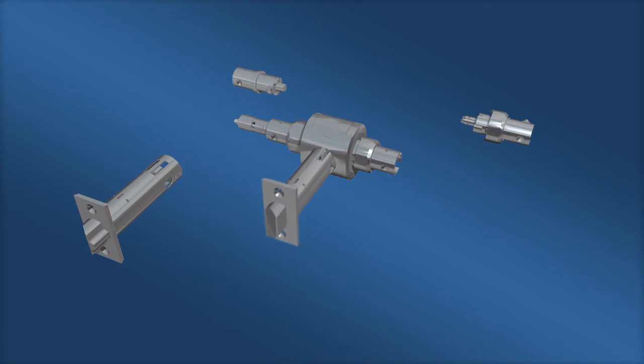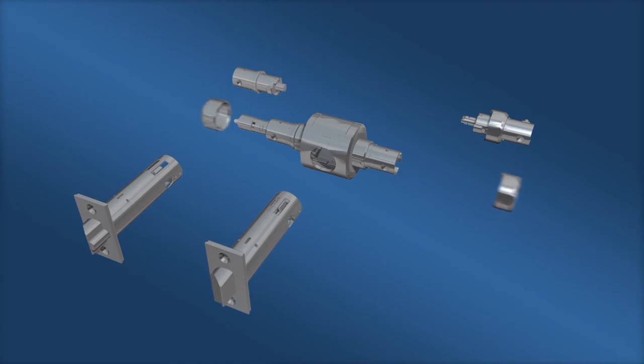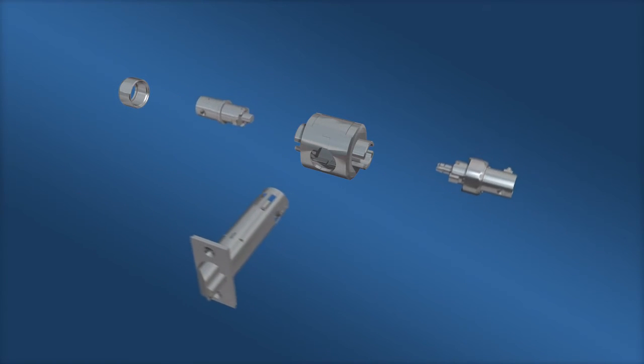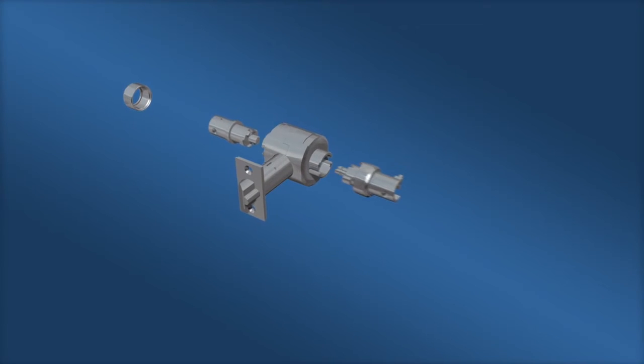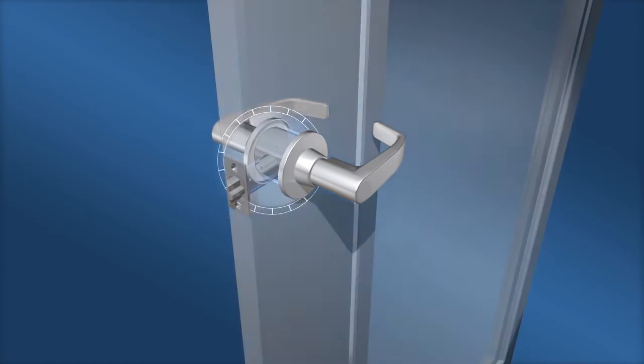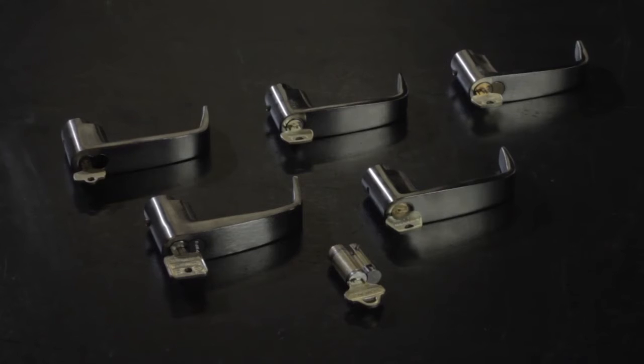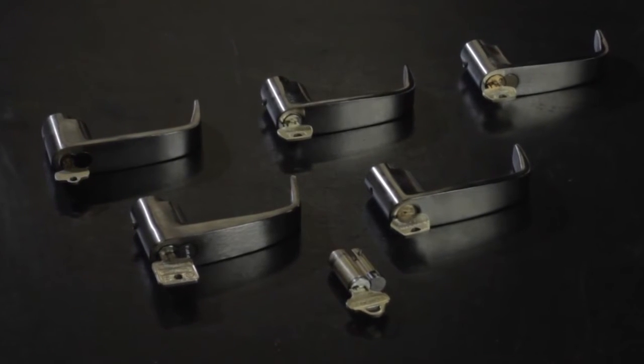The 11-Line uses a common chassis, from which all 18 functions can be configured with a combination of latch bolt and sleeve. This reduces the burden of inventory management and eases change-outs. The lock can also be installed on any door with standard cylindrical door prep, and can integrate into most facilities' key systems.